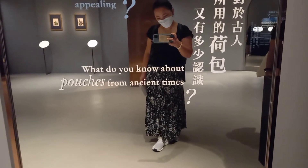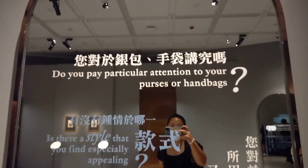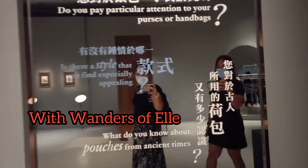Do you know about pouches from ancient times? Do you pay particular attention to your purses or handbags? I don't have handbags, just a backpack.